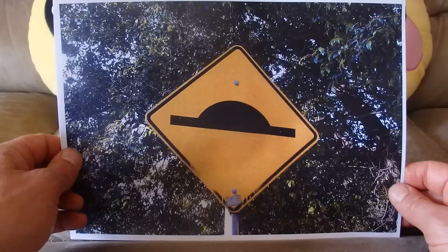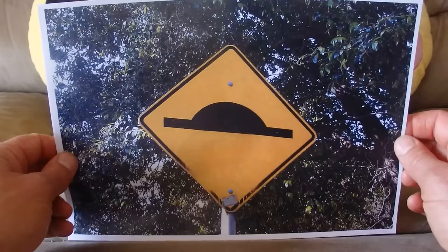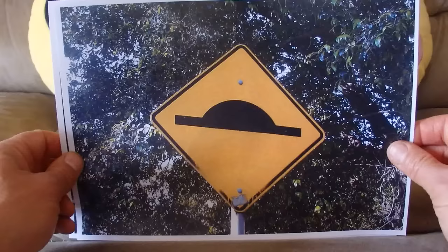Here is another speed hump sign warning the motorist that a speed hump is ahead. It doesn't tell you to slow down, but it would be a good idea to slow down.